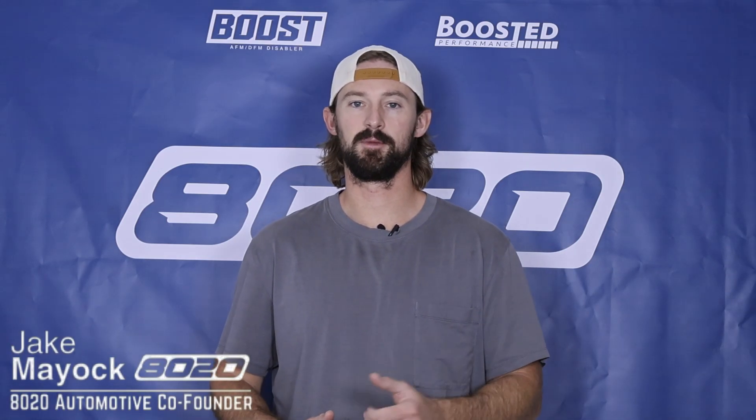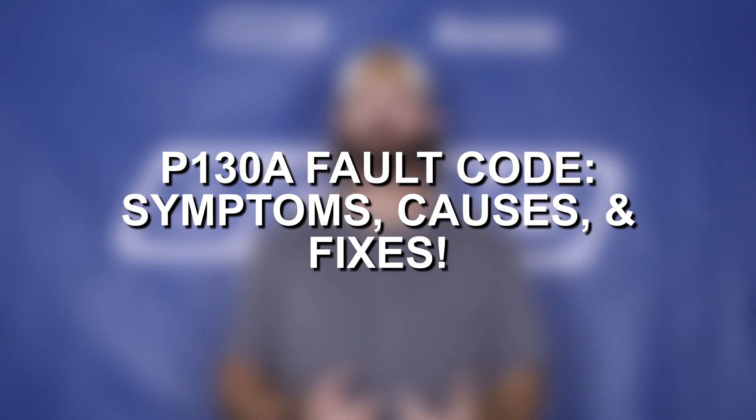Hey everyone, Jake from 8020 Automotive here. Today we're talking about P130A fault codes.